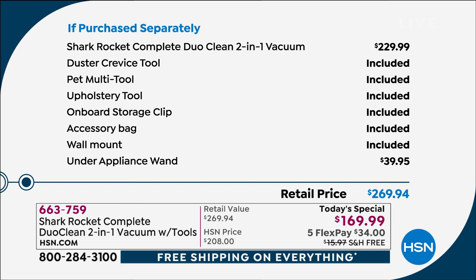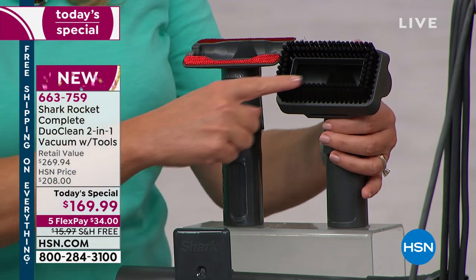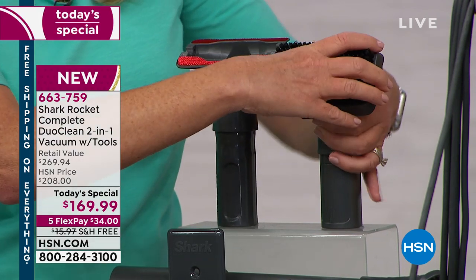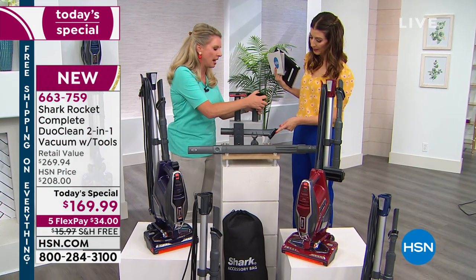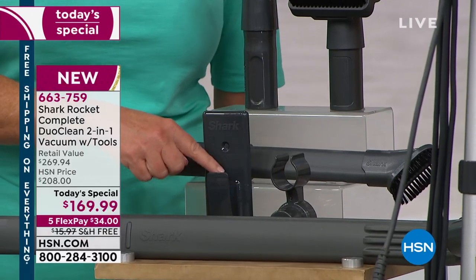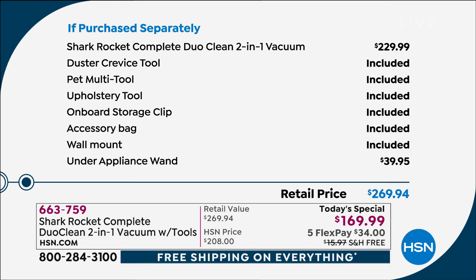Here are all the little tools you're going to receive, as well as the under-appliance wand — $40 value on its own — plus we're taking $60 off the price. This is the upholstery cleaner — it grabs onto fabric and gives you ultimate suction. This is the pet attachment with thicker bristles. Then you've got the crevice wand with bristles. You also get a wall mount if you want to mount it on the wall. You can also load all the attachments directly onto the unit.